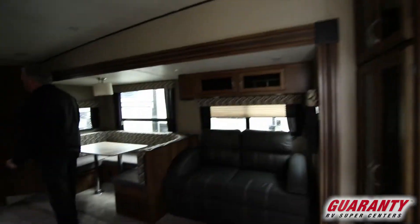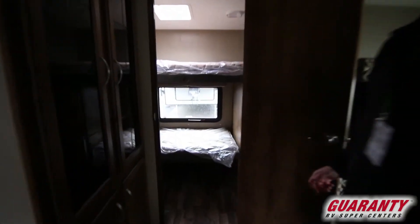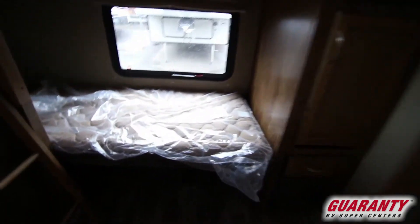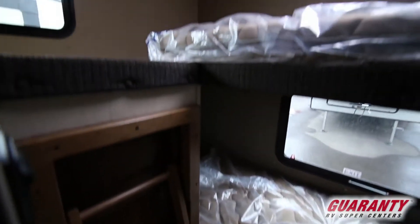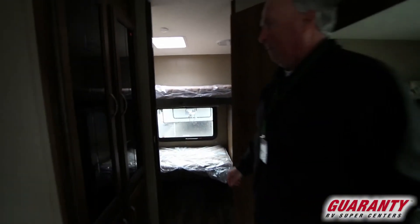Coming around to the back area you'll notice you've got nice bunks in the back. Great spot for the kids to hang out and play games. There's additional power back there. You've got a nice window for letting light in and there's an emergency escape back there.